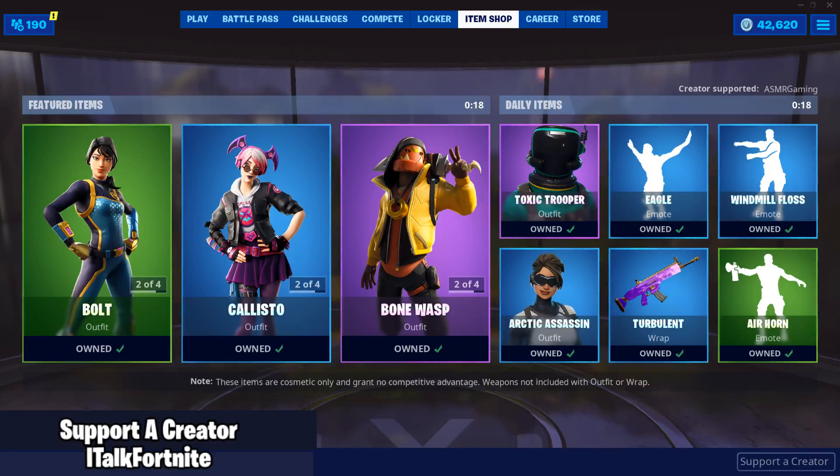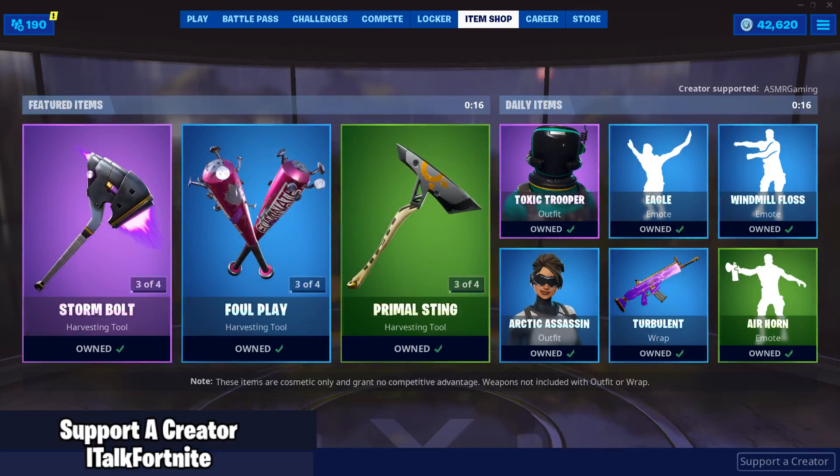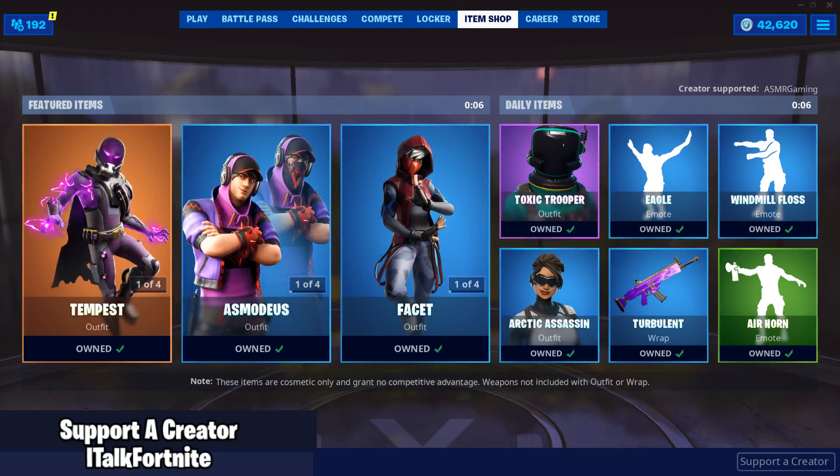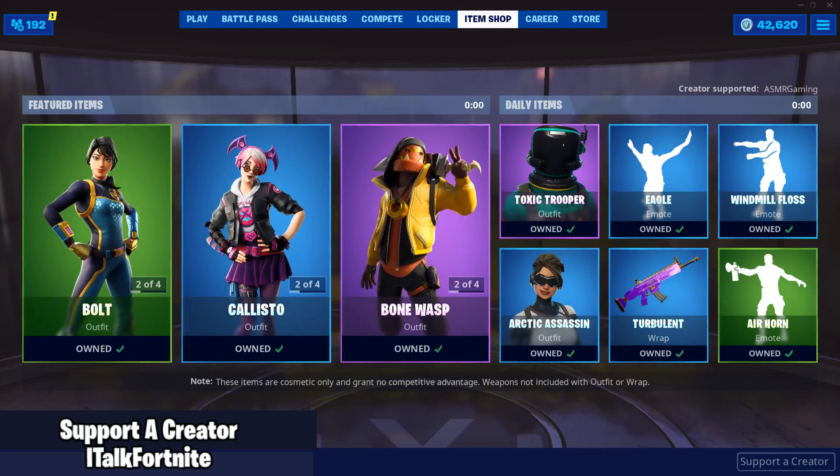What's going on YouTube, this is iTalkFortnite back again with another item shop video. Today is August 10th, 2019. I hope you guys are doing wonderful today. If you're new around here, make sure you subscribe because I do post these daily as well as other content throughout the week. If you want to support me in the item shop today, make sure you use code italkfortnite.